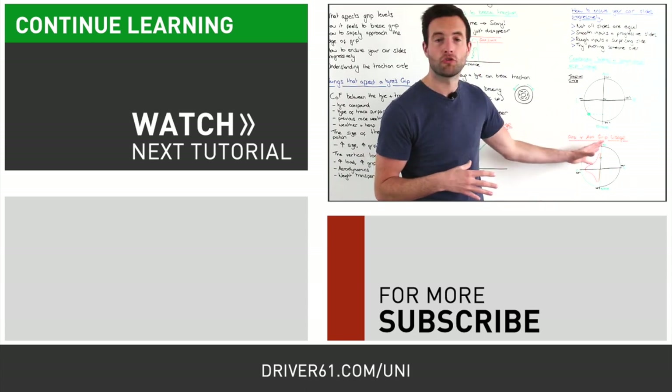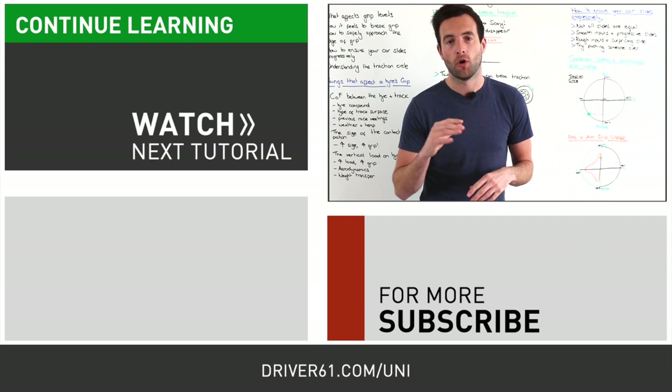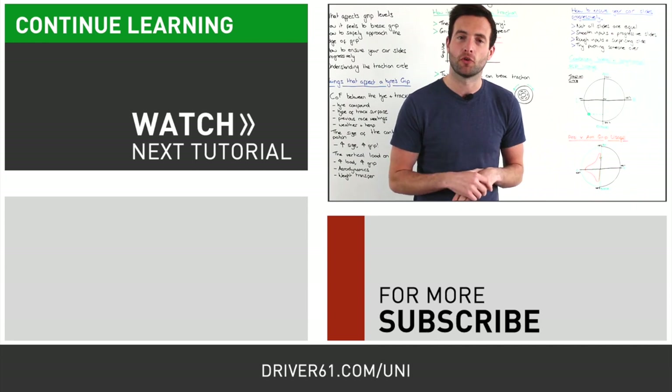Try to maximize your grip usage and get your line closer and closer to the professional trace, where they're using all of the grip available all of the time. Thank you very much for watching — if you have any questions or comments please get in touch, and I'll see you next time.